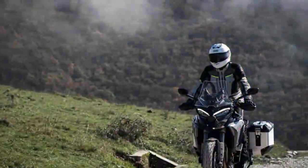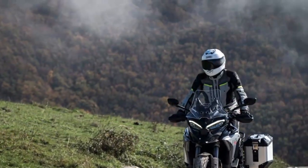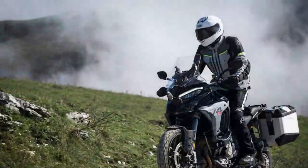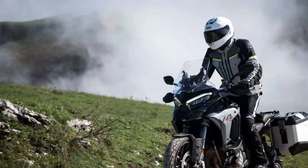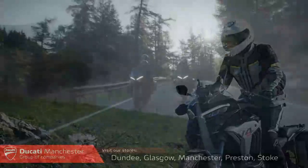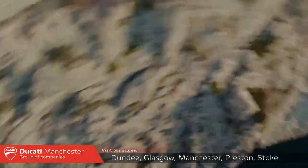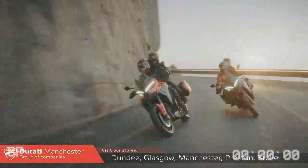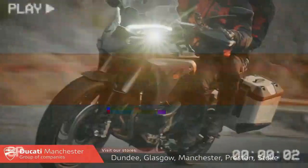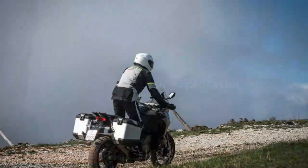A new ABS mode links the front and rear brakes, which Ducati claims is beneficial in urban riding and when carrying a passenger. When the rear brake is applied, the front brake automatically engages as well, with feedback felt through the lever. While effective, it can feel overly aggressive when dragging the rear brake into corners, which may be unsettling. There are also options for front-to-rear ABS or front-only ABS for off-road use.